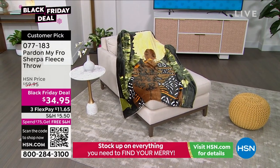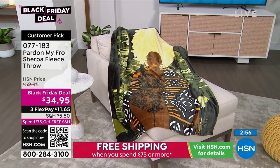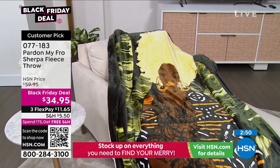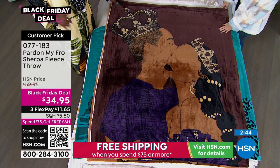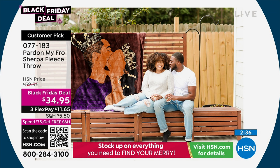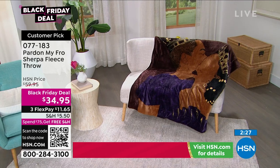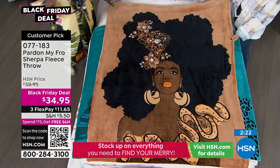A huge customer pick before we drop the price. King and Queen — the men have always been asking to make something for them, so this was definitely a presentation for them, or for buying for your girlfriend, mom, or aunties. Thank you all so much — you guys love Pardon My Fro, and that's the reason why I love to still design more, because you motivate us to keep going. The five-star reviews have been insane, and so is this price. I've been seeing comments from people waiting to get blankets for Christmas — today is the day.